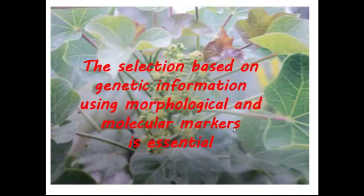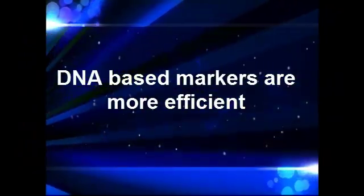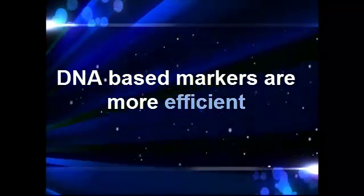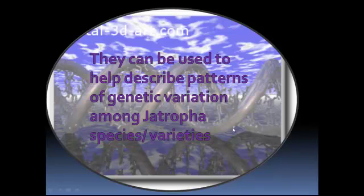This variation offers ample scope for breeders to undertake screening and selection of seed sources for crop improvement. The selection based on genetic information using morphological and molecular markers is essential. DNA marker-based fingerprinting can distinguish species rapidly using small amounts of DNA, and these markers are stable and typically not influenced by environmental conditions.